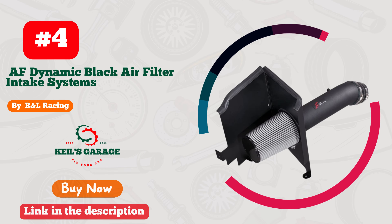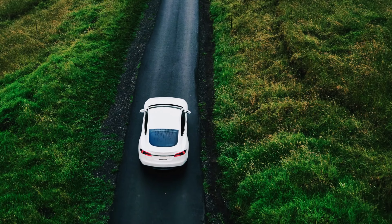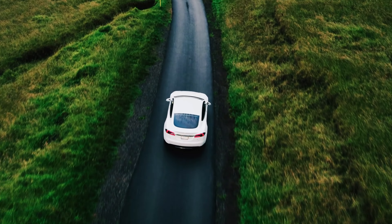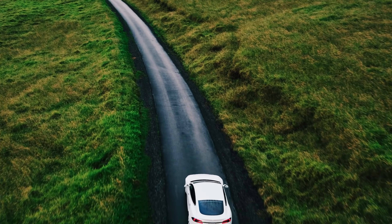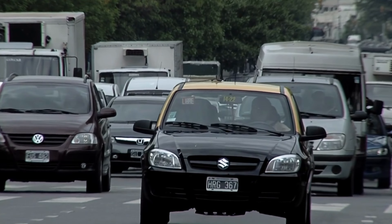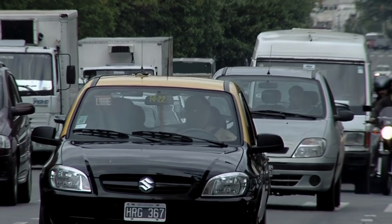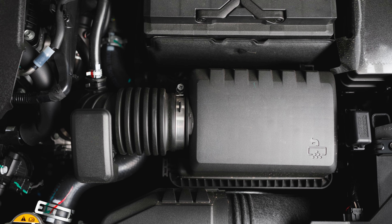Number 4. Randell Racing's Cold Air Intake for Tundra is a game-changer. Unleashing the beast within your truck, this powerful upgrade enhances both performance and style. The robust design ensures optimal airflow, maximizing horsepower and torque. Installation is a breeze, thanks to the user-friendly instructions.